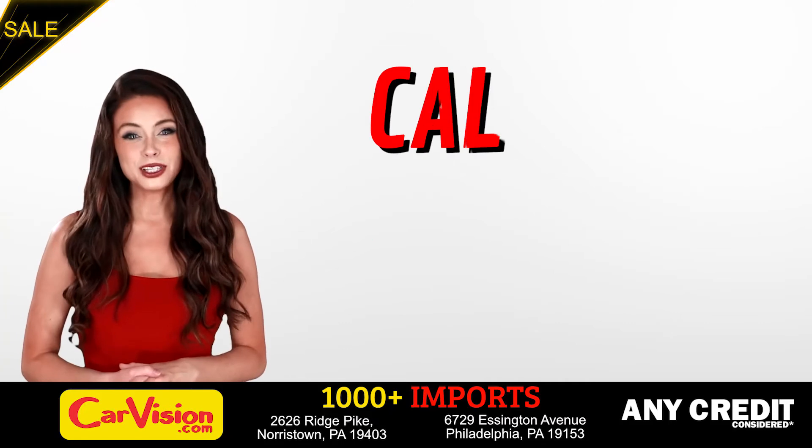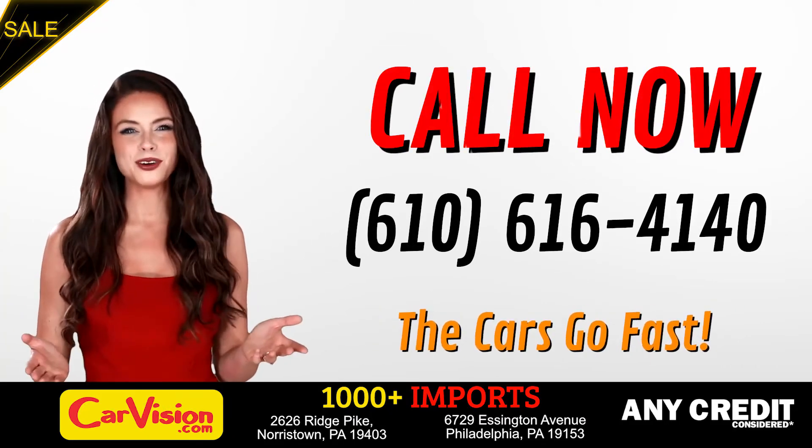Call now to book this ride before someone else does. The team looks forward to meeting you in person.